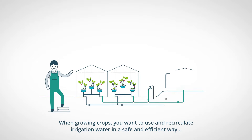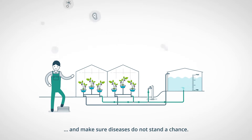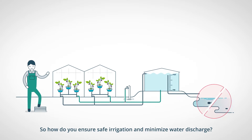When growing crops, you want to use and recirculate irrigation water in a safe and efficient way, and make sure diseases do not stand a chance. How do you ensure safe irrigation and minimize water discharge?